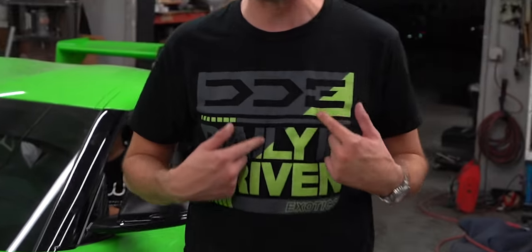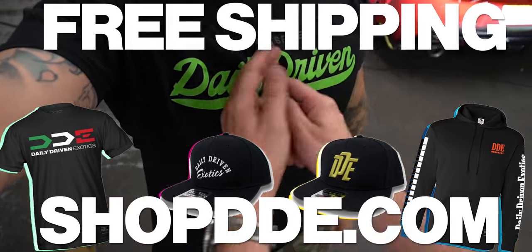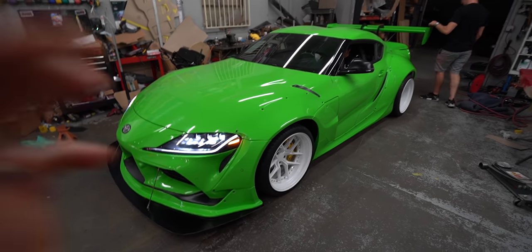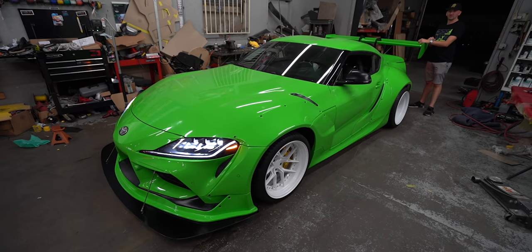That's a wrap — no pun intended. If you need some merch, which I think you do — this shirt, grab it right now, it's available. It's also wide bodied. ShopDD.com, you guys. Drop a comment on what you think of the whole build and everything. Is there anything you would change? Is there anything you would add? Let us know in the comments.